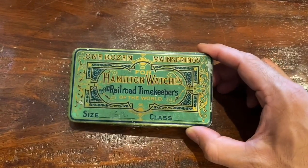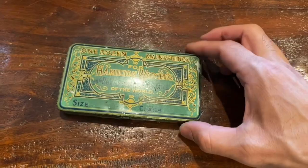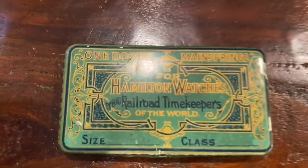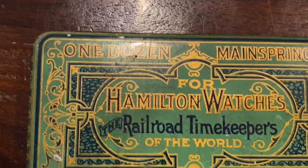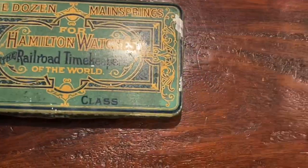I do have one or two Hamilton pocket watches that I've thrifted, so that would definitely look good together. It's a lithographed tin — very nice — and in pretty good shape.